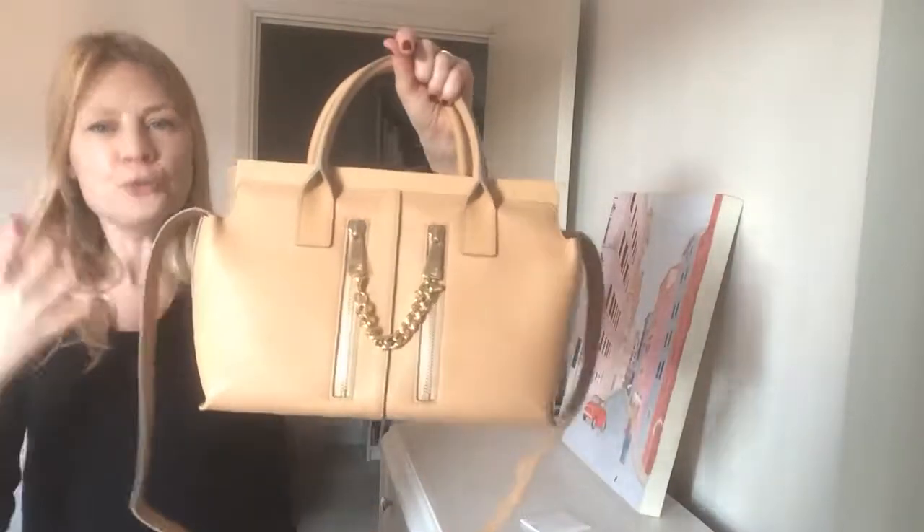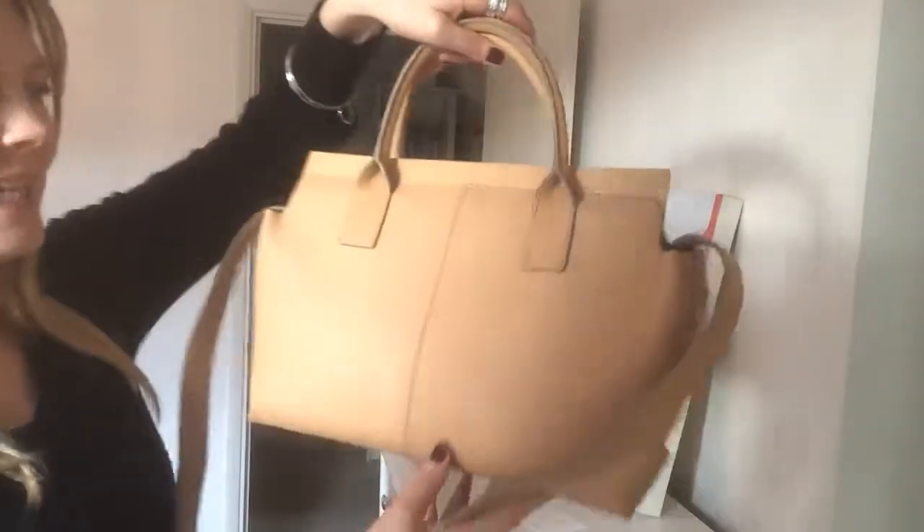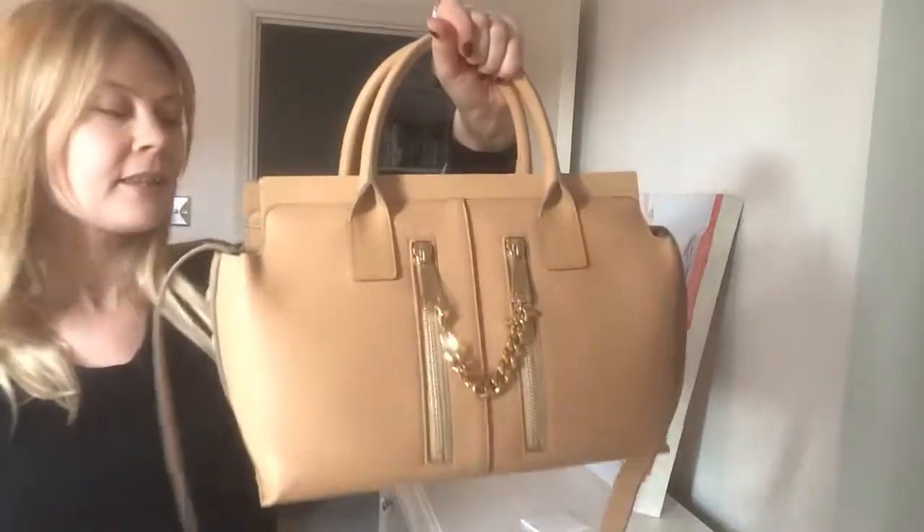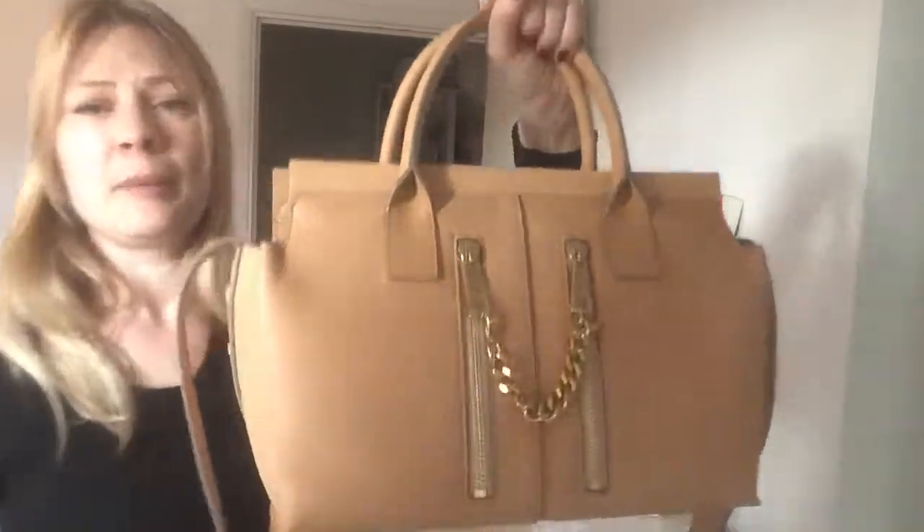The colour is gorgeous — it's a really warm, neutral colour, kind of biscuity, but the sort of thing that would go with pretty much anything. I think this is a really beautiful piece of Chloé.